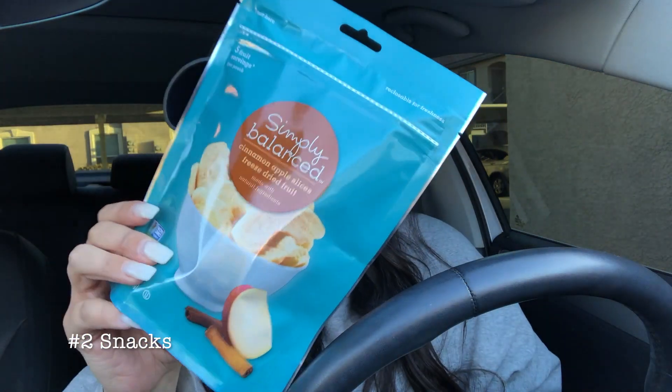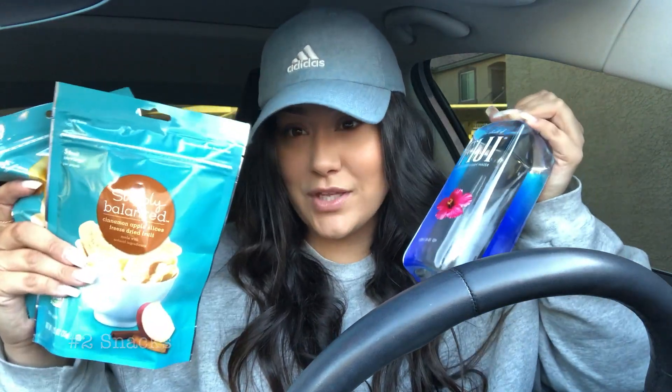Oh my god — these are like a 10 out of 10! I also got some cinnamon apple slices from the same brand. I'll probably have one on the way there and one on the way back. Definitely always have snacks with you.